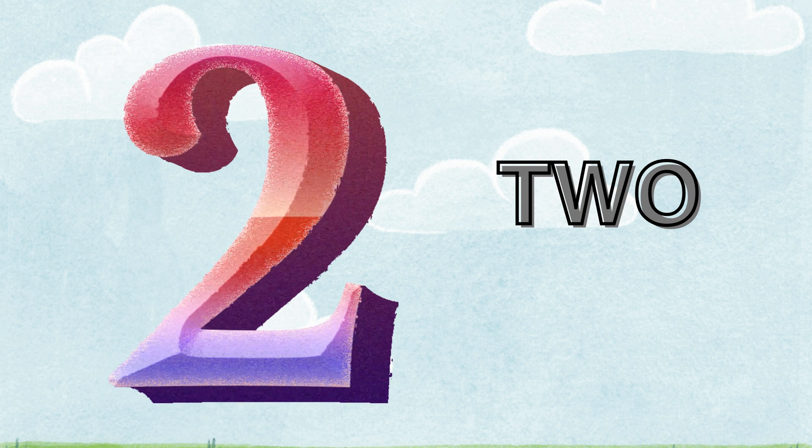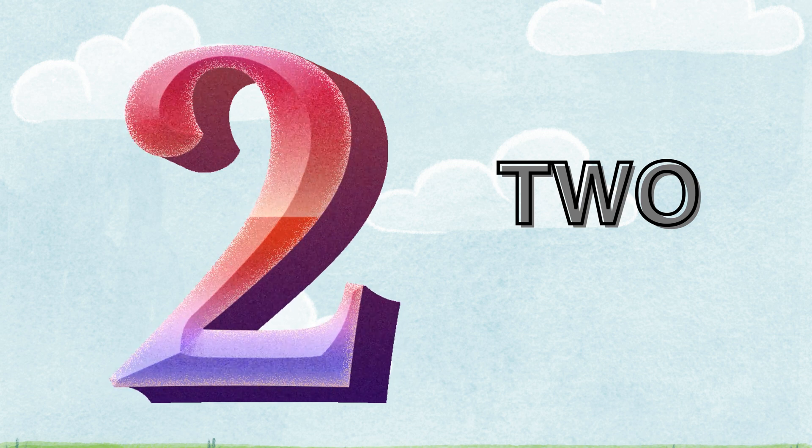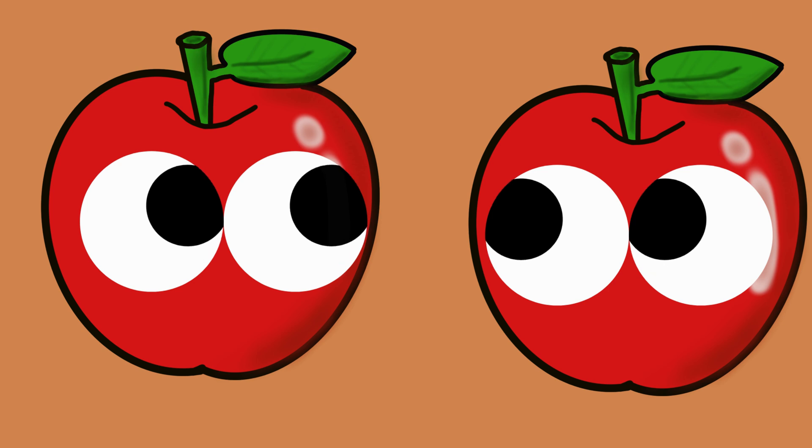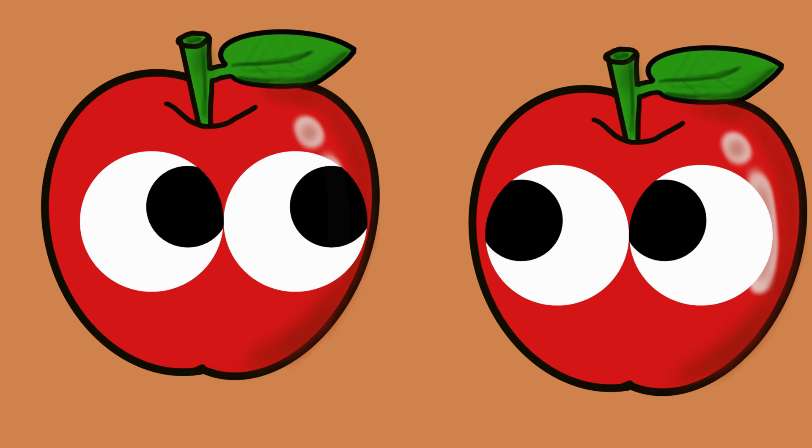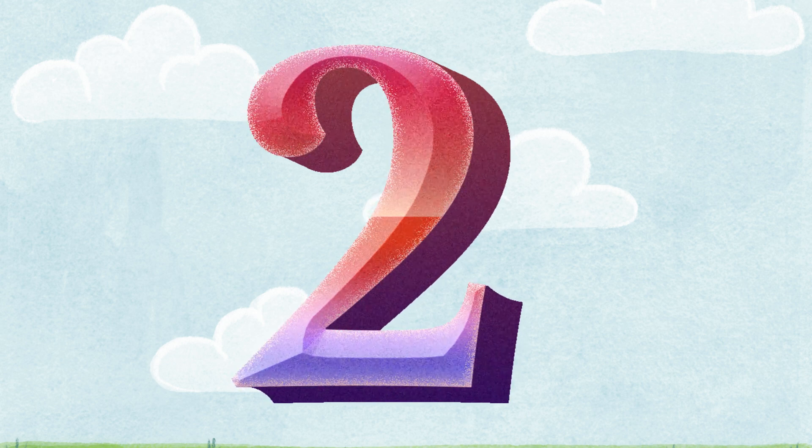Two. T-W-O. How many apples are there? One. Two. Two apples. It's two.